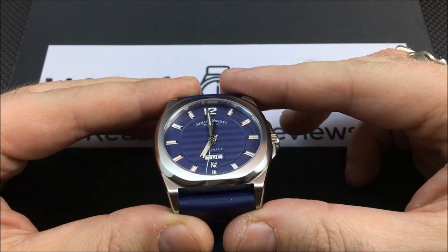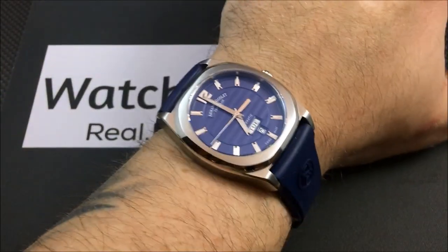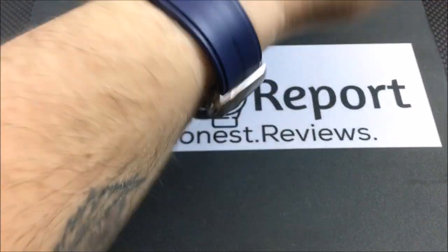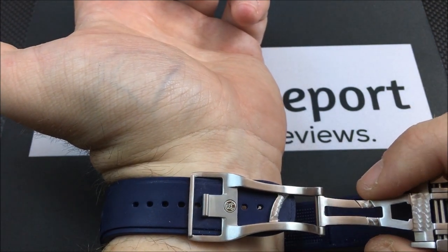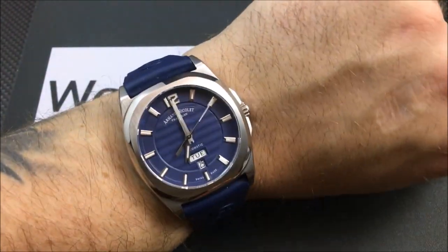Let me show you a shot on my seven and a half inch wrist. I'm in about the fourth or fifth hole with the deployant clasp on the rubber strap, so this should easily fit up to an eight inch wrist, if not a little more. It's not a super long strap, but it's not a very short strap either, which is always nice to see.